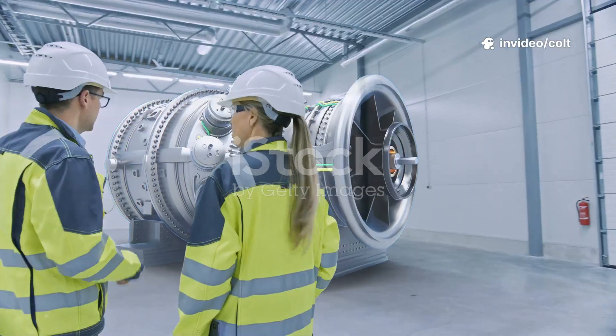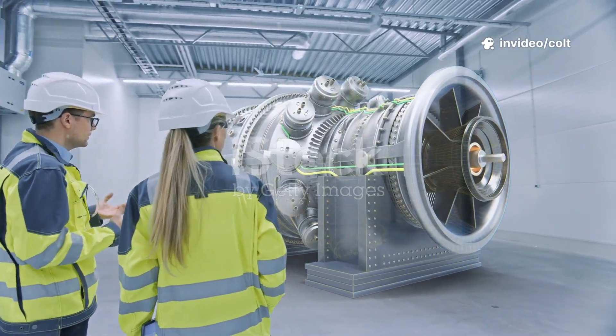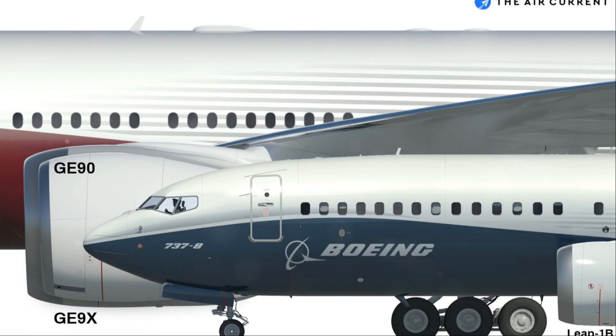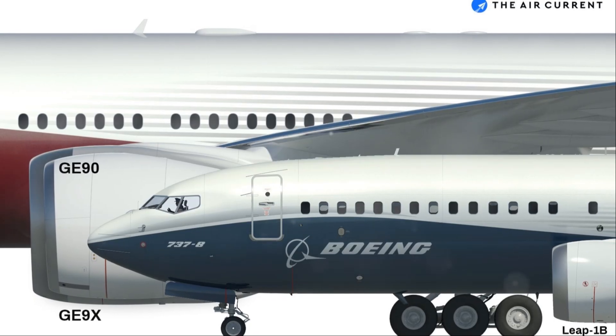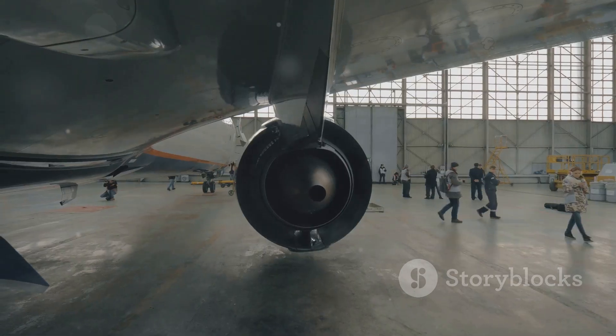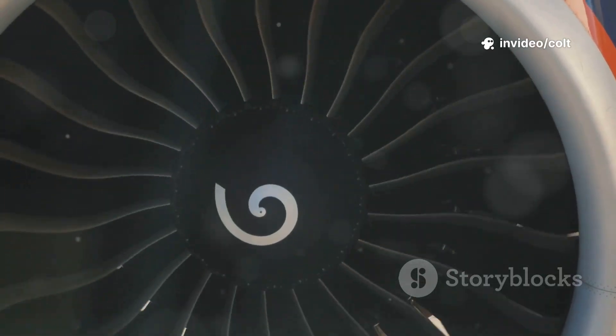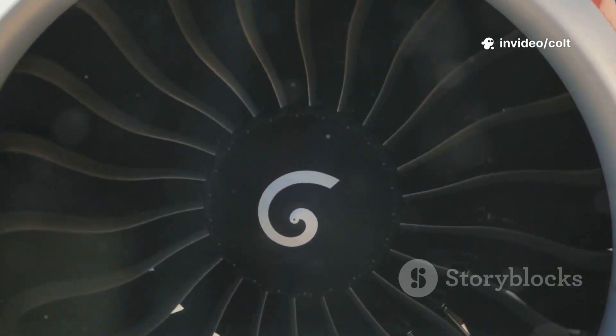Let's talk about size. The GE9X jet engine isn't just big, it's enormous. Imagine standing next to it. The fan case is wider than a Boeing 737 fuselage. An entire passenger jet could fit inside the engine's opening. It's a mechanical planet, a testament to humanity's obsession with pushing limits.